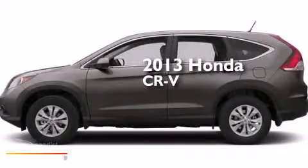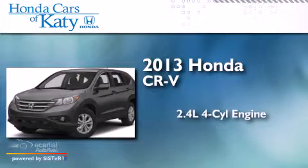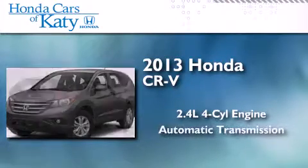This is a brand-new 2013 Honda CR-V. It features a 2.4-liter four-cylinder engine and an automatic transmission.